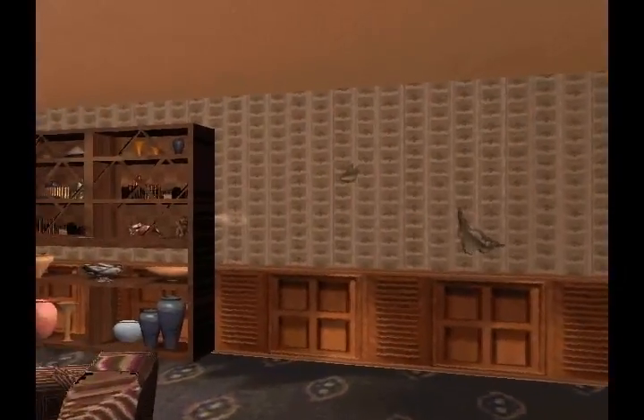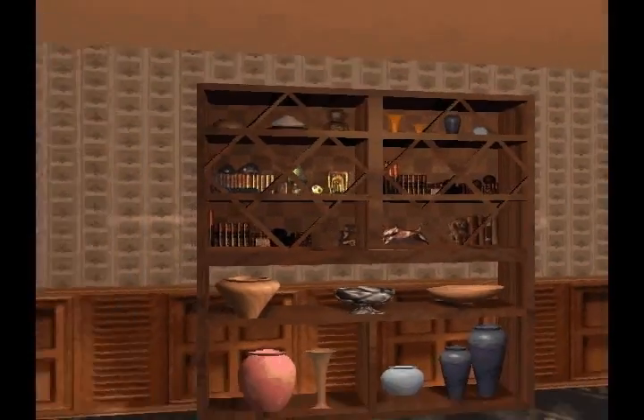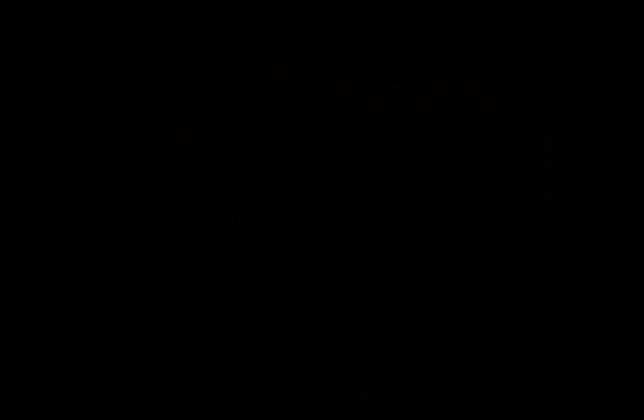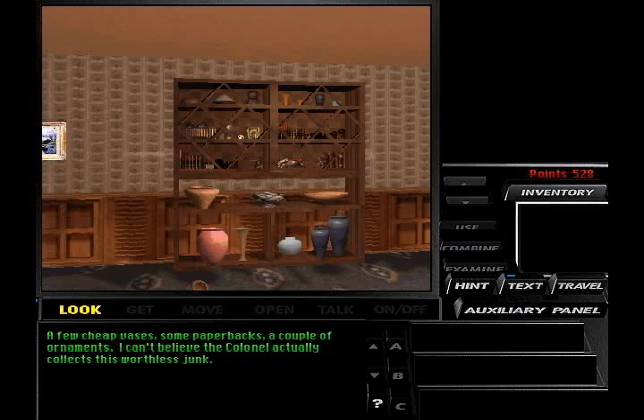We're about to learn that the colonel was kind of a babe hound. But let's do what we need to do here. Nice rice steamer, a barometer, a few books — nothing interesting. Few cheap vases, some paperbacks, a couple of ornaments. Can't believe the colonel actually collects this worthless junk.